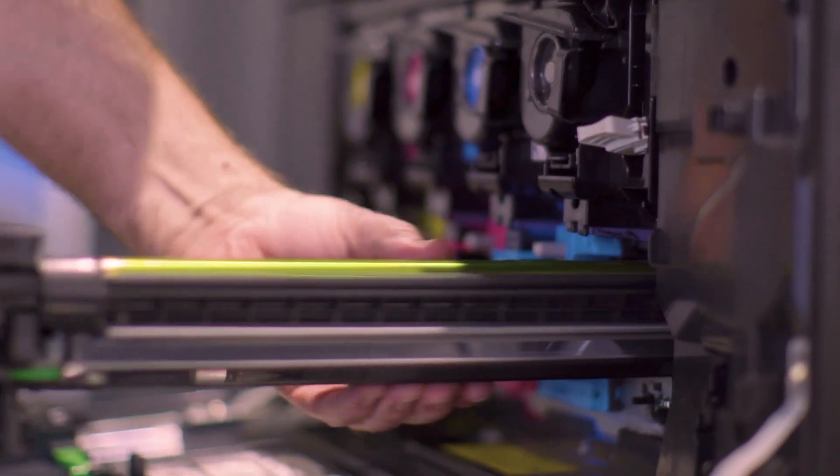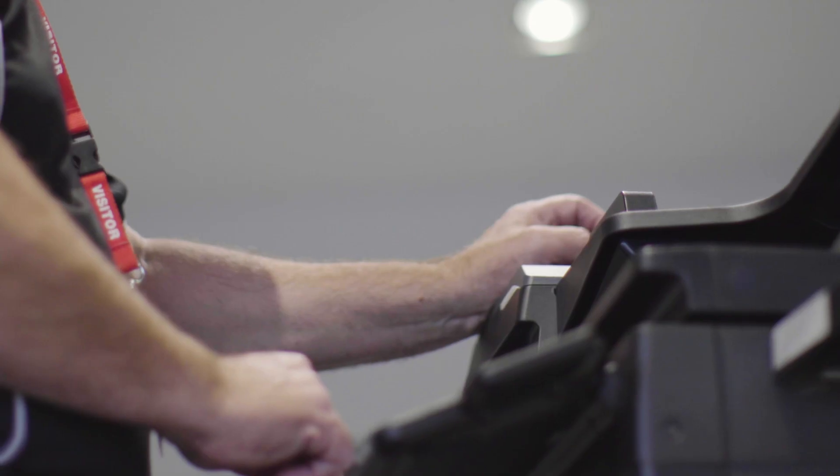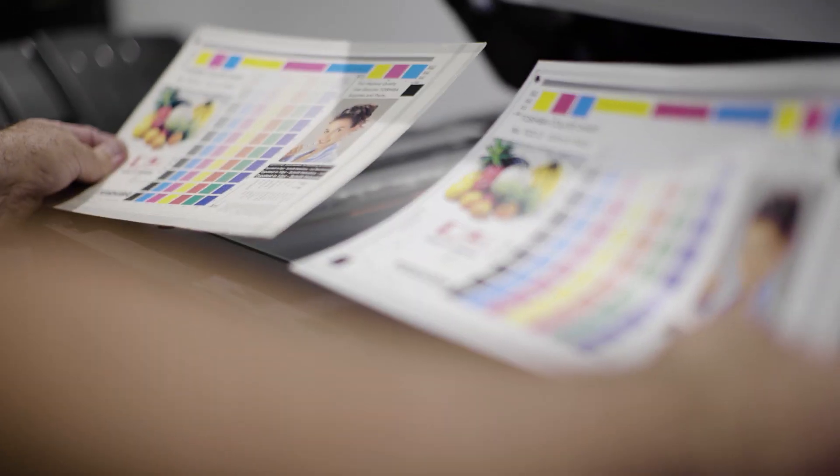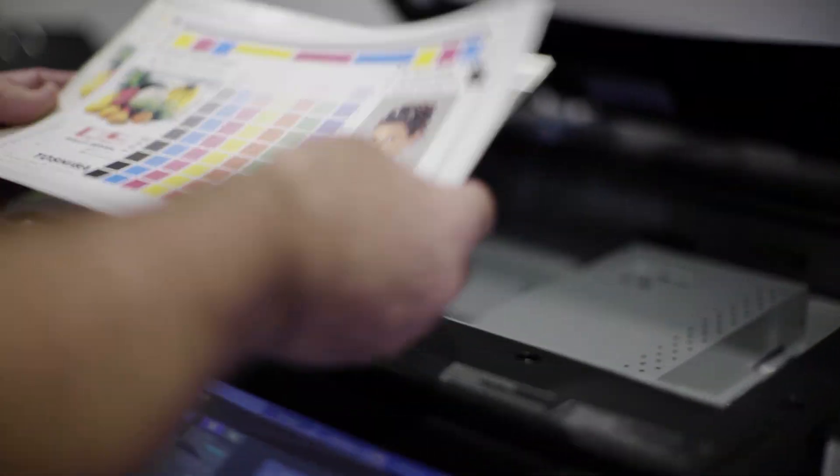As part of the process of looking at the new printers, we asked each of the vendors to produce some of the marketing collateral, and Toshiba by far came closest to our colour palette. Our marketing team were very happy with the quality that they produced.